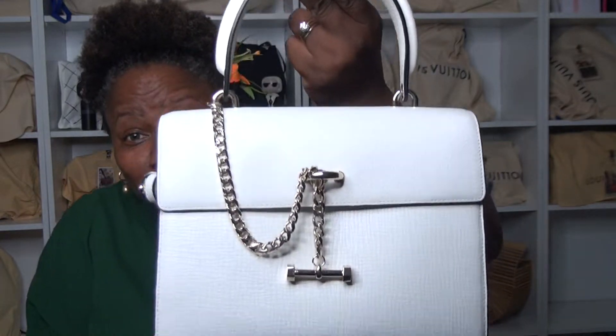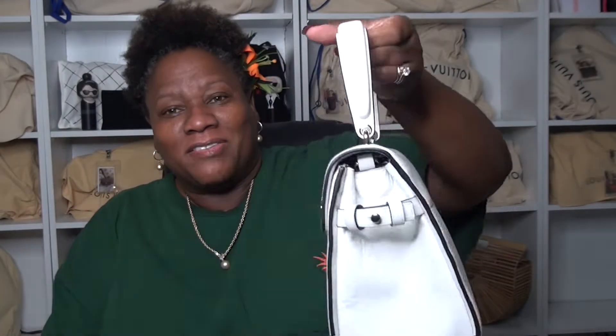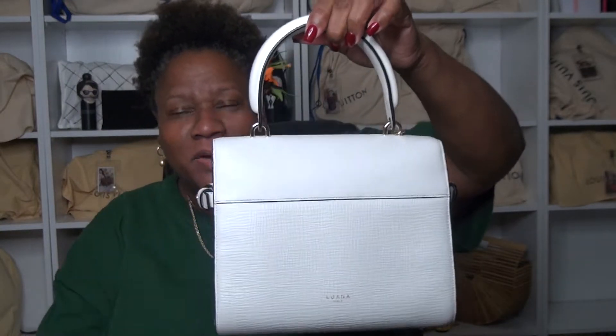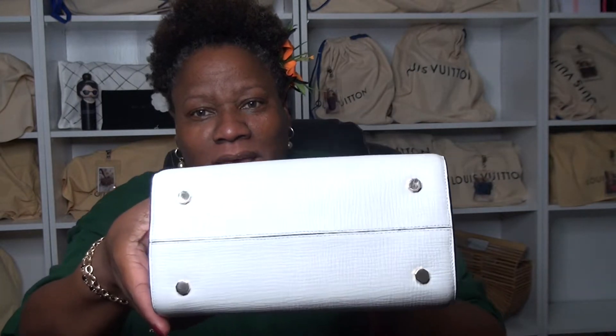That bag is the Luana Italy — we call her Snow White — and that's exactly why I don't wear her. She's so stinking white that I'm scared I'm going to get something on her. Every time I use this bag I end up wiping it down with a baby wipe and basically fussing over it.